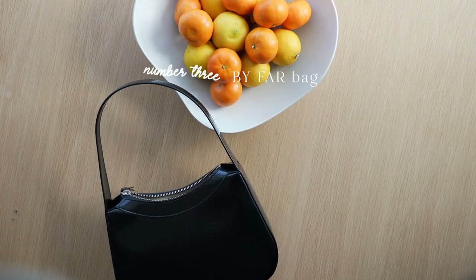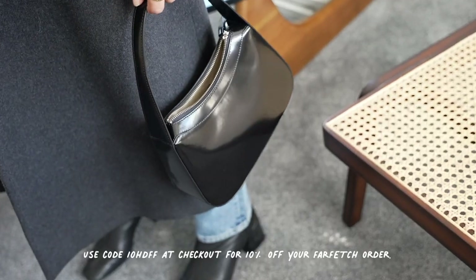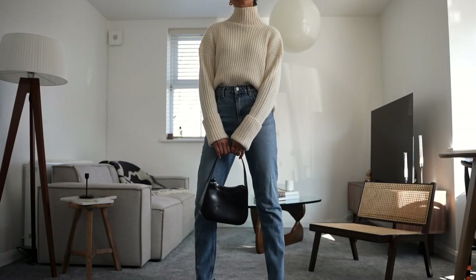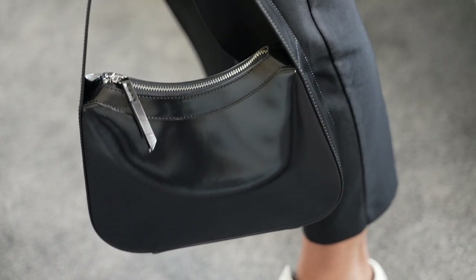Next up is this bag from By Far, which I found on Farfetch. I'd had my eye on it for a while — I really love that patent finish and it just goes with so many outfits. I really like the way it elevates everything, and it's in a really interesting shape, so I think it adds a little quirky element to my fits. It fits your essentials in, which is pretty much all I need.